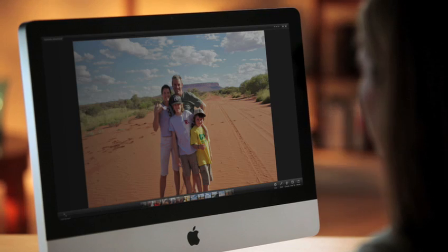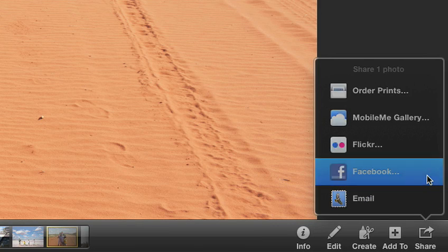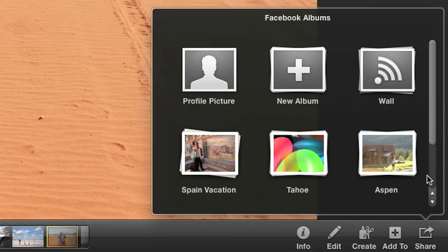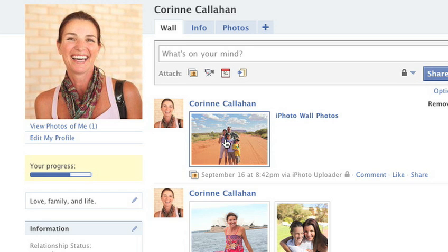And now, iPhoto 11 is more in sync with Facebook than ever before. It gives you great new ways to share your pictures and keep your iPhoto library and Facebook account up to date with each other. Post shots from your library to your Facebook wall with a click.